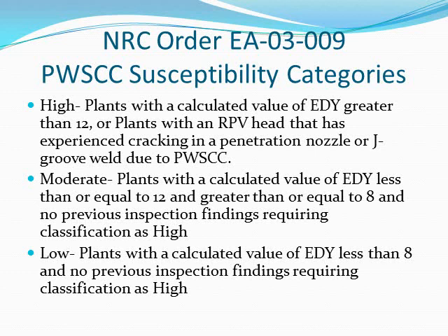Primary water stress corrosion cracking susceptibility categories: High — plants with a calculated value of EDY greater than 12, or plants with a reactor pressure vessel head that has experienced cracking in a penetration nozzle or J-groove weld due to primary water stress corrosion cracking. Moderate — plants with a calculated value of EDY less than or equal to 12 and greater than or equal to 8, and no previous inspection findings requiring classification as high. Low — plants with a calculated value of EDY less than 8, and no previous inspection findings requiring classification as high.